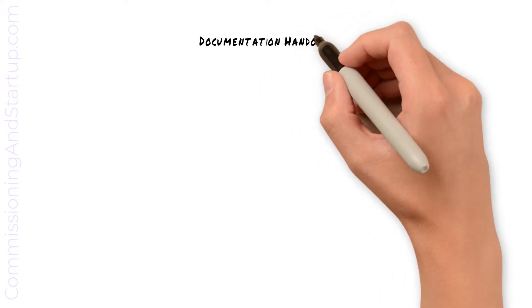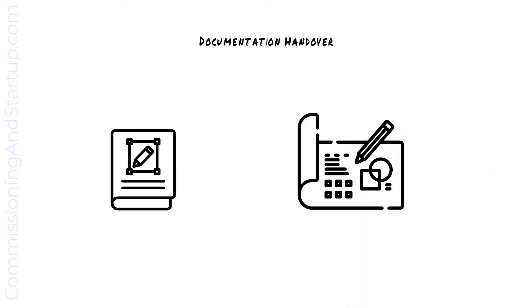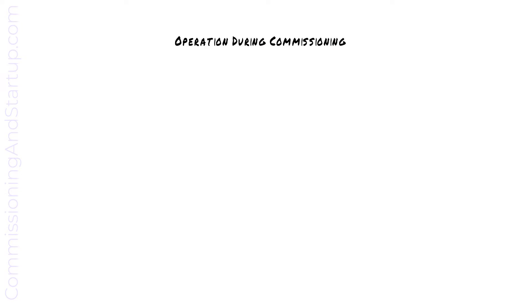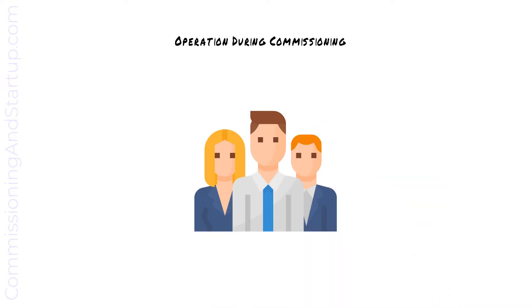All of the documentation is handed over to the operations team, particularly the O&M manuals and the drawings of the systems. The best way to prepare operations for handover of the new equipment is to have them participate in the commissioning activities. This is a great opportunity where they can learn the new systems and ask questions of the commissioning team.